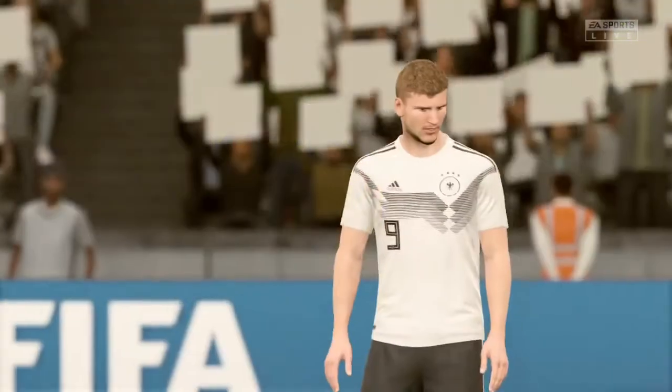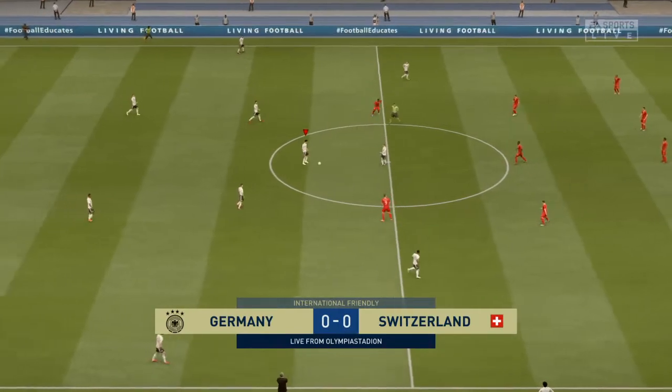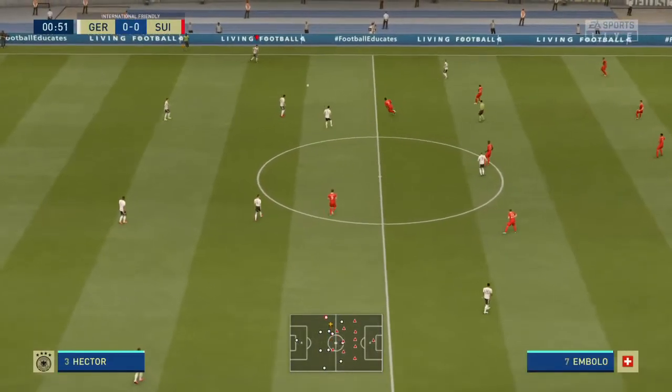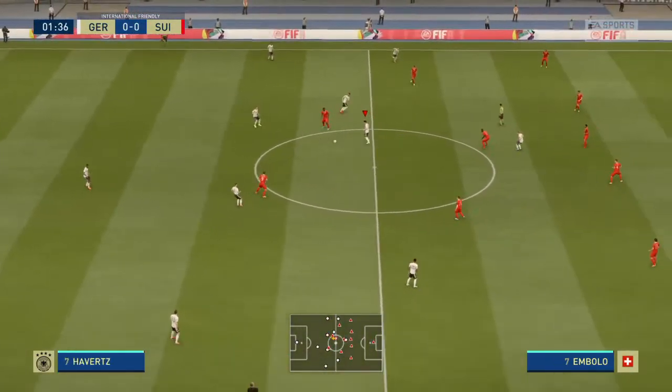Hi again, everyone. Great to have you with us. We're at the Olympia Stadion. Martin Tyler here, along with a great co-commentator, Alan Smith. The game has all the elements, really, to excite us, and I'm sure it will live up to the billing. Really looking forward to what's going to unfold here, Alan.